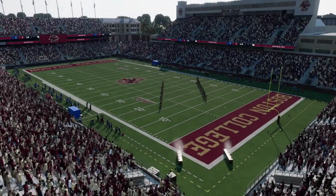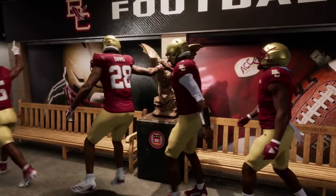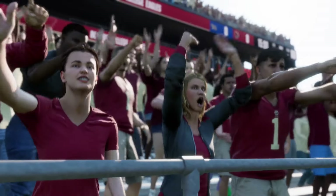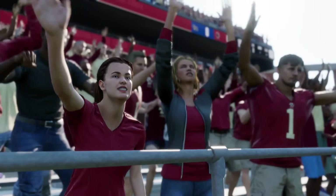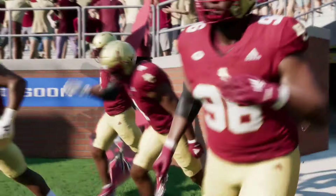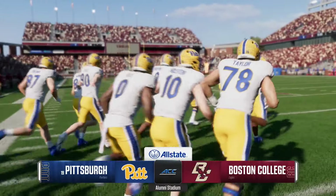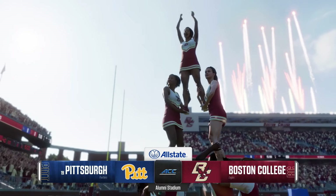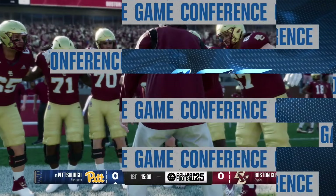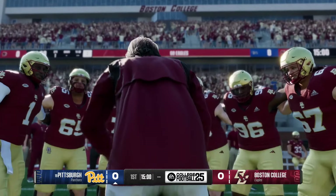Welcome, everyone, to Chestnut Hill, home of the Boston College Eagles, where fans are quickly filling up Alumni Stadium in anticipation of a terrific clash we have ahead. We're really looking forward to this matchup. The number 19 team in the country, the Pittsburgh Panthers, taking on a fellow ACC opponent, the Boston College Eagles. For EA Sports College Football, I'm Reese Davis, joined here in the booth by David Pollak and Jesse Palmer. Let's get this thing started.